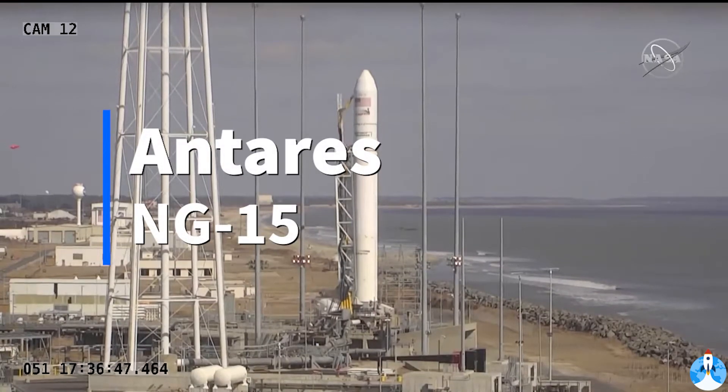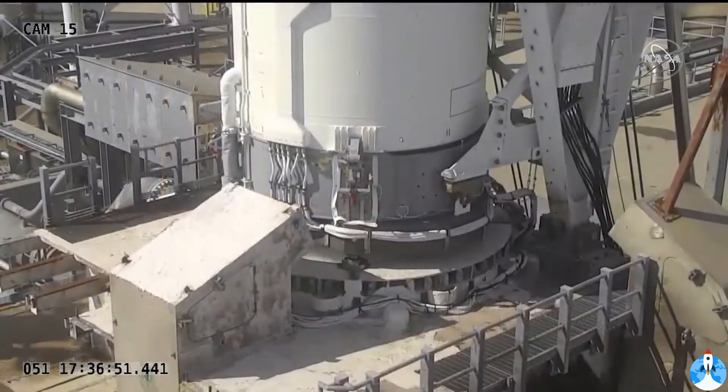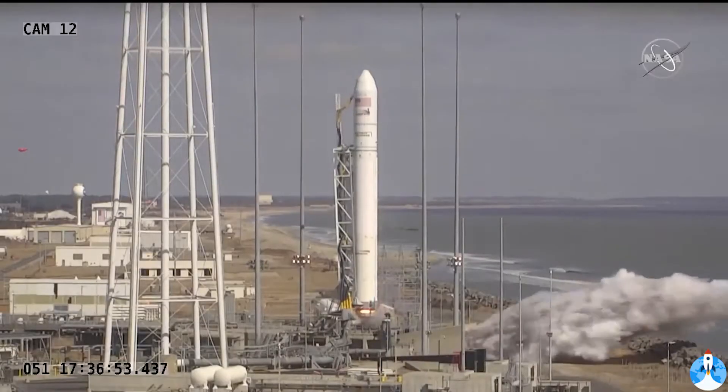Five, four, three, two, one. We have engine ignition. Main engine starts.